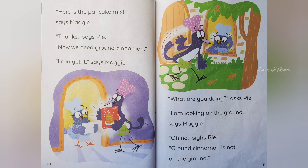Now we need ground cinnamon. I can get it, says Maggie. What are you doing, asks Pie. I am looking on the ground, says Maggie. Oh no, says Pie.